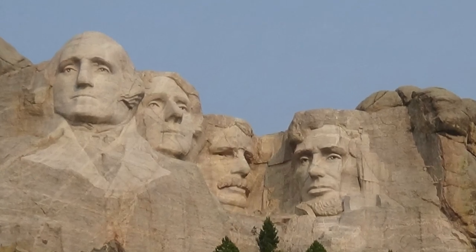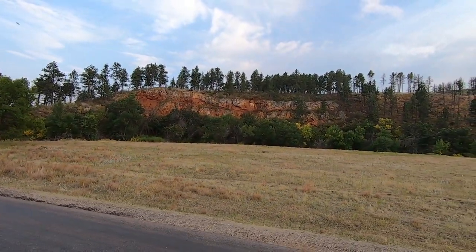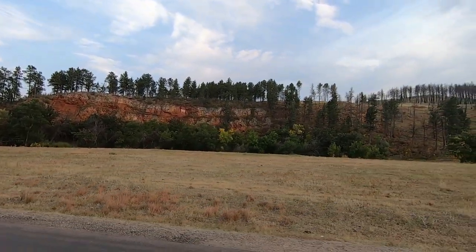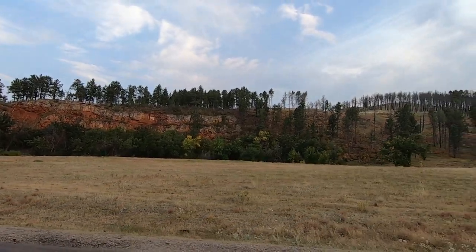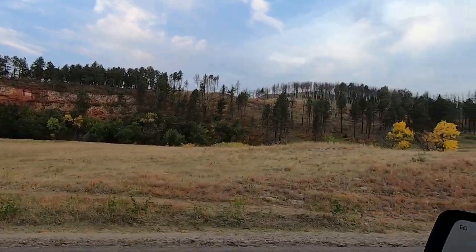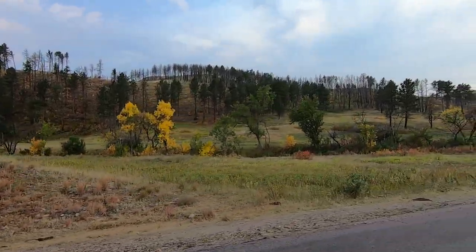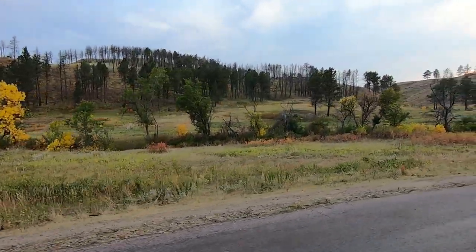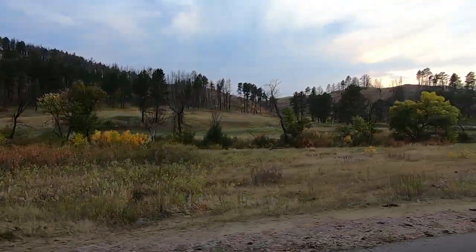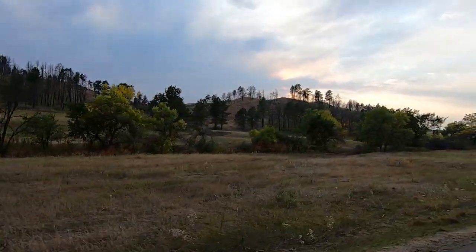One more thing — if you have a chance to come during the fall, I highly recommend it. If you've watched many of our videos, you know we're from Texas, so fall is my favorite season. We're here mid-September and it's gorgeous — the colors are phenomenal. Getting out and taking these drives at different times of day is just amazing.